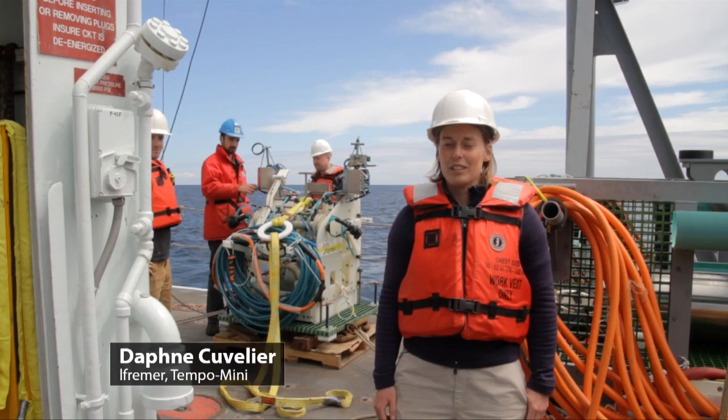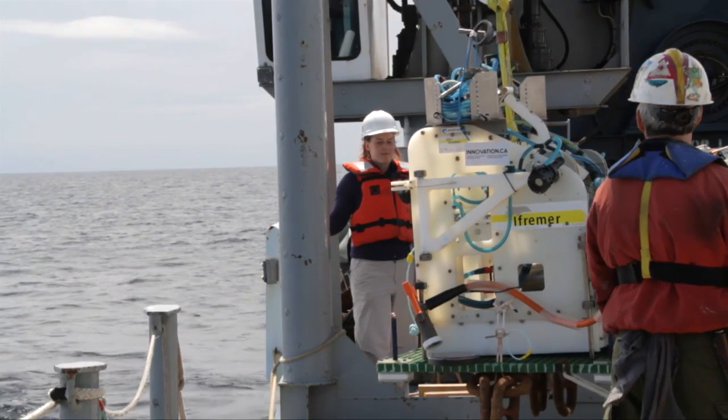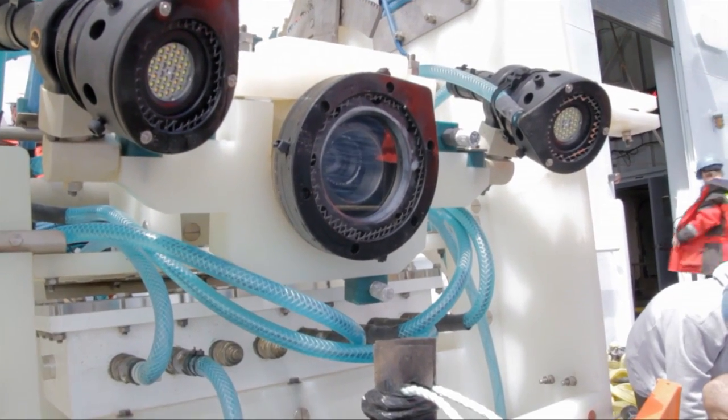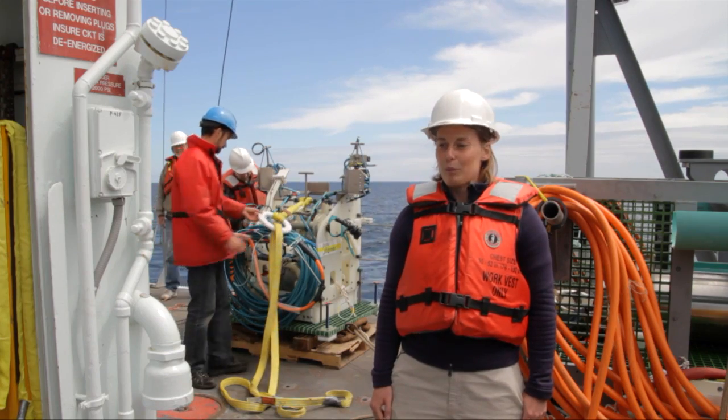I'm Daphne Cuvelier. I'm a postdoc at IFREMER in France right now. Tempo Mini is going to be deployed today at Main Endeavour Field. Tempo Mini is an observatory module which has a camera, projector lights, temperature probes, and an oxygen probe.